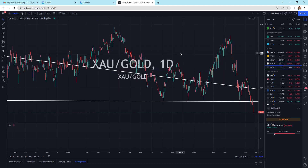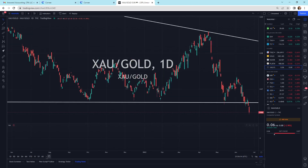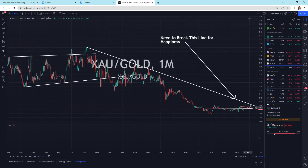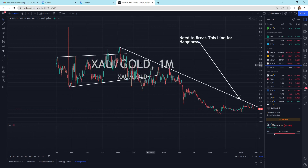Looking at the XAU-to-gold ratio, we have come back in that ratio. We've broken a support line. We're pulling back — we have not broken this downtrend line yet. So at this time, the gold and silver miners have not broken out against gold.